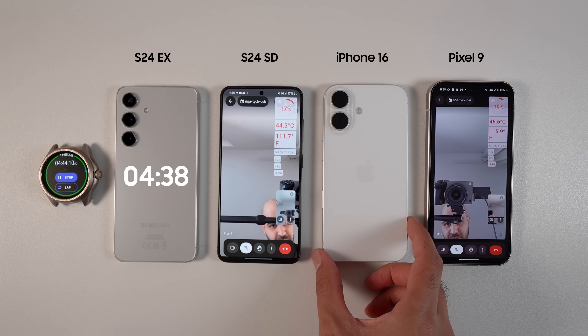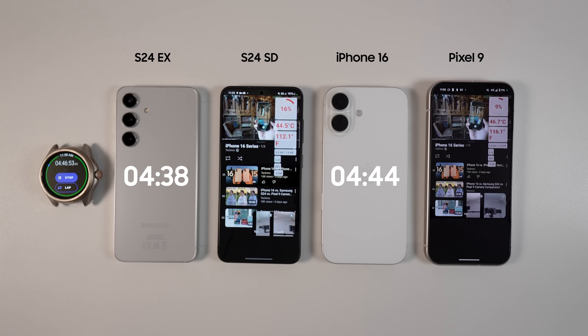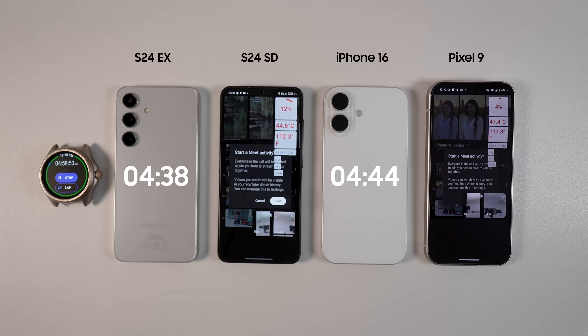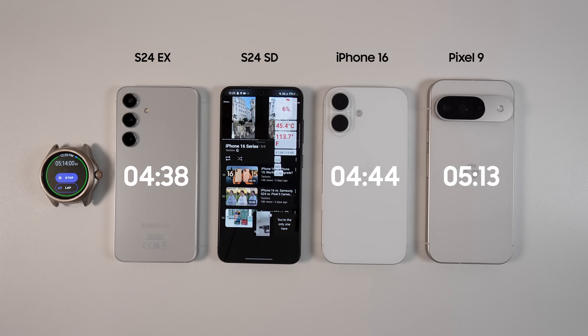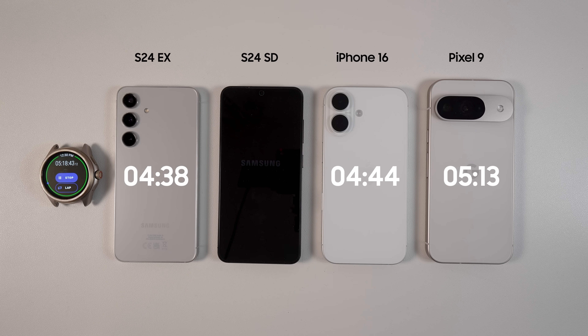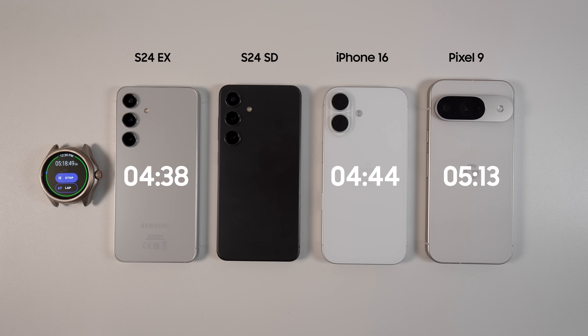Now only two contestants remained. I also started running YouTube in the background while having a video call between the two phones. At this point it was very obvious that the S24 Snapdragon was going to win the battle, despite having a much smaller battery capacity compared to Pixel 9 and a much more powerful chipset than all the others. Pixel 9 finally left the chat at 5 hours and 13 minutes, almost half an hour more than the iPhone 16. Galaxy S24 Snapdragon died just 5 minutes after Pixel 9 with 5 hours and 18 minutes of screen-on time.